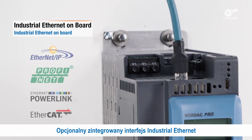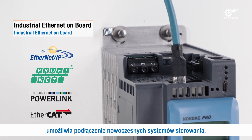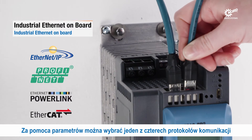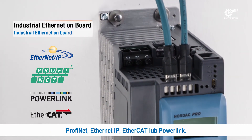An optional integrated industrial Ethernet interface enables connection to modern control systems. The industrial Ethernet protocol can be selected as Profinet, Ethernet IP, EtherCAT or PowerLink via parameter setting.